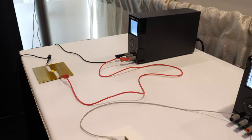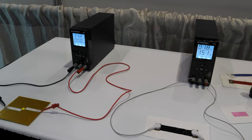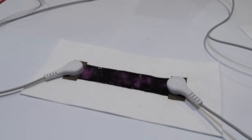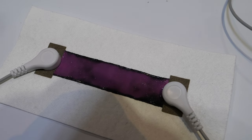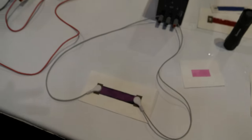Another demo shows a thermochromic color-change effect. Current passing through the printed trace increases temperature, and as the temperature rises the ink changes color. When the current is turned off and the temperature drops, it reverts to the original color. Many objects could be made to change color using this approach.